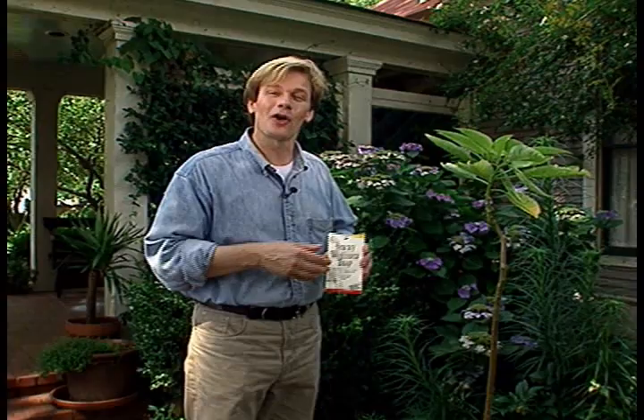If you'd like more information on earth-friendly and safe ways to deal with pests in your garden, just check out my website, pallansmith.com. From the garden, I'm Alan Smith.